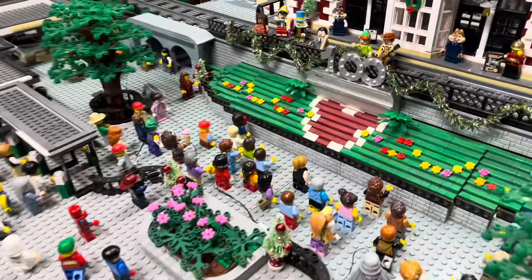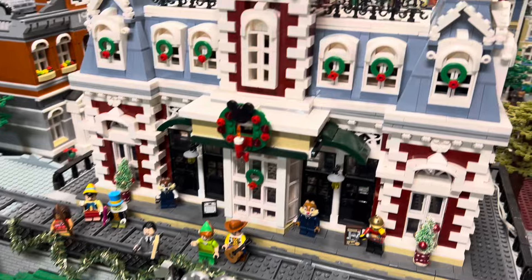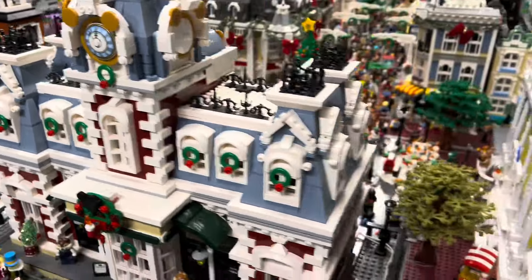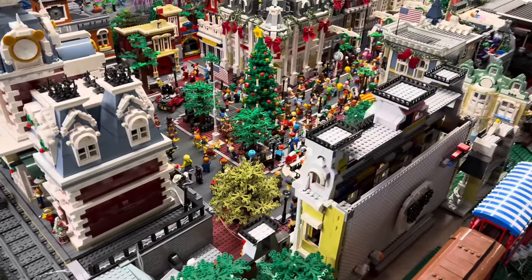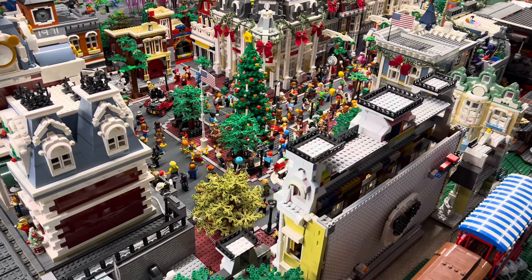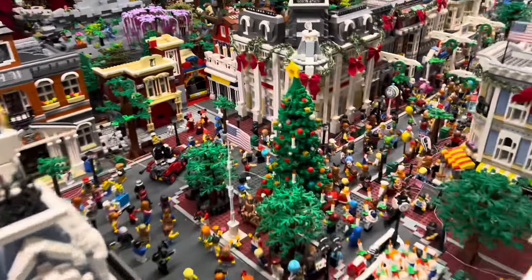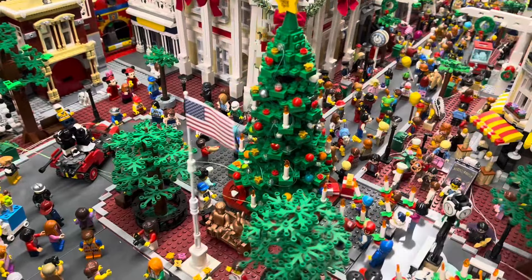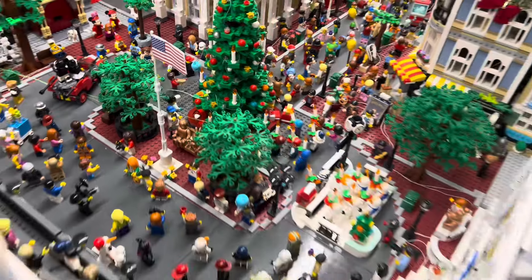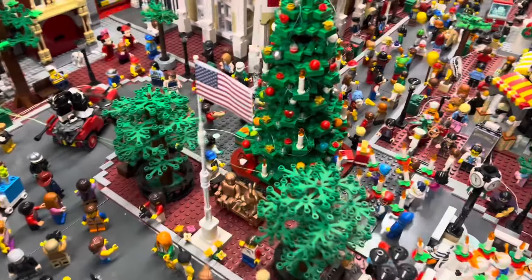We still have the 100-year sign with some greenery around that. We put all the wreaths up on the train station there. And if you didn't catch our lighting video, take a look in the catalog and you can see a whole video on the lighting of the park. We do have that main Christmas tree there right behind the Roy and Minnie statue. I know they move that statue around a lot, but I like it right there in the middle, at the front of the park.